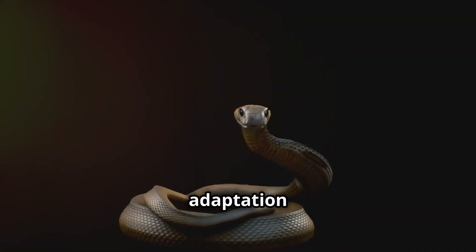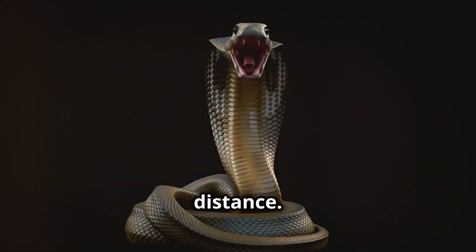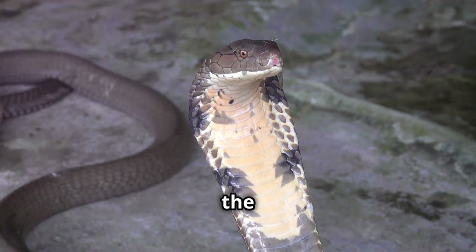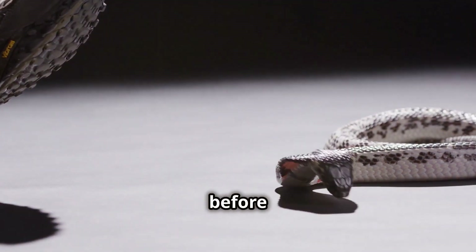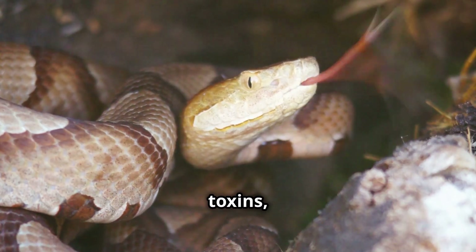This remarkable adaptation allows these snakes to fight back against threats from a distance. This unique ability sets them apart in the reptile world. Spitting cobras don't just defend themselves — they deter threats before they become a problem. Their venom, a complex cocktail of toxins, is their weapon.